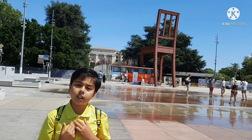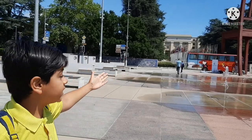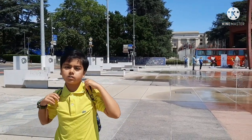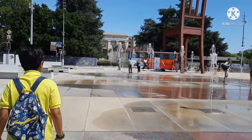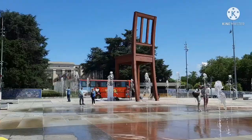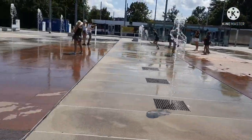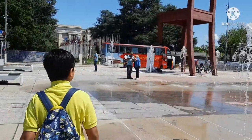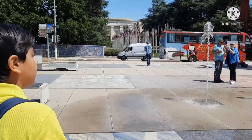Hi everybody, today I am here at the UN, aka United Nations. As you can see, there is a huge chair and I want to show you what it symbolizes and its facts. I also love coming here in the summer with all these beautiful fountains.